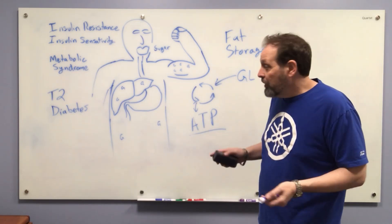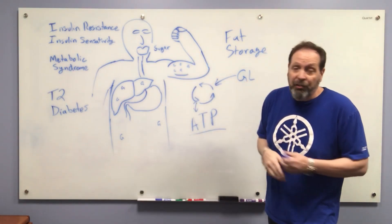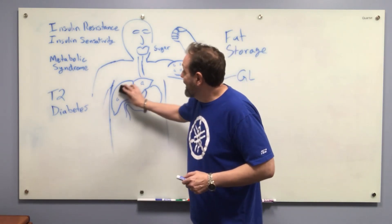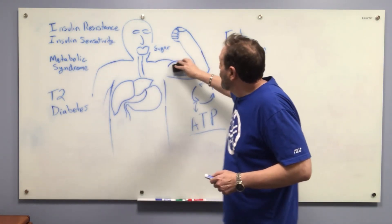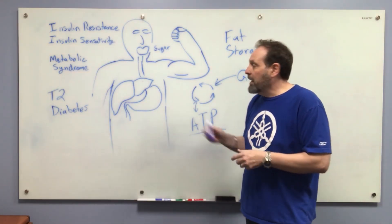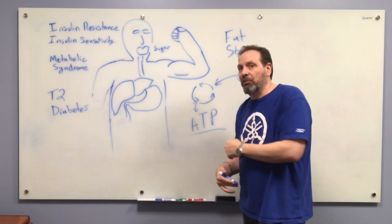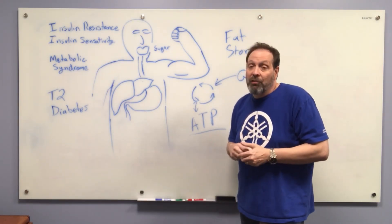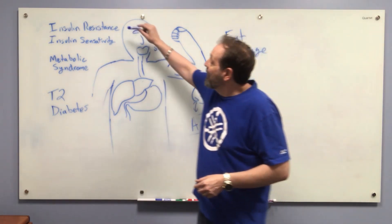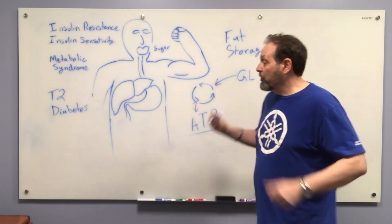What happens when you eat too much sugar? Your muscle becomes full of glycogen, and when you eat more sugar your muscles don't want to accept any more glycogen from your blood. You have all this blood sugar you want to clear, you want to push it into your muscles, but your muscles won't take it. So your pancreas creates insulin — a hormone — to try to push that sugar into your cells. But your muscles say 'I've got enough glucose, thank you' and ignore the insulin hormone. That's called insulin resistance.